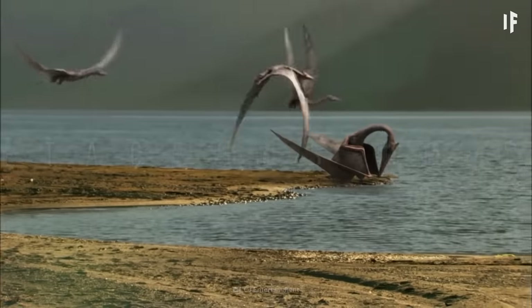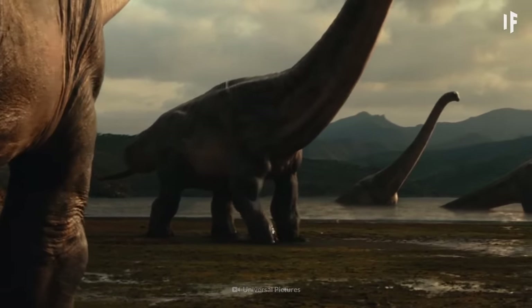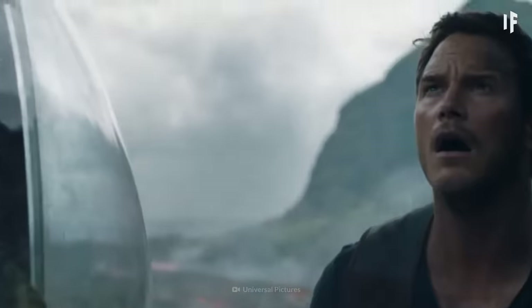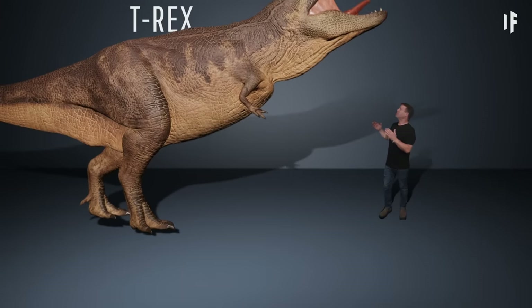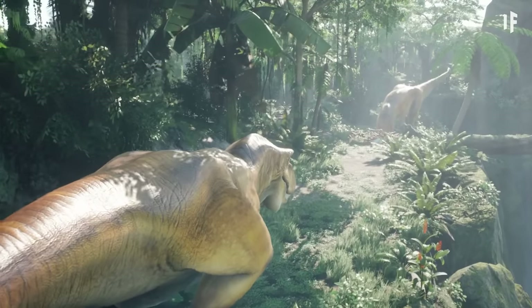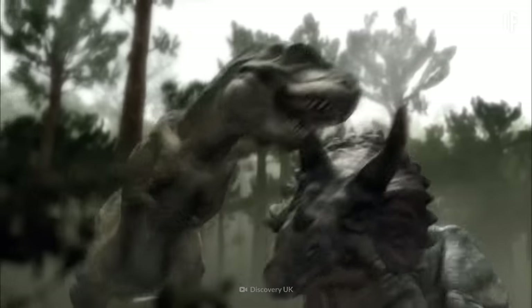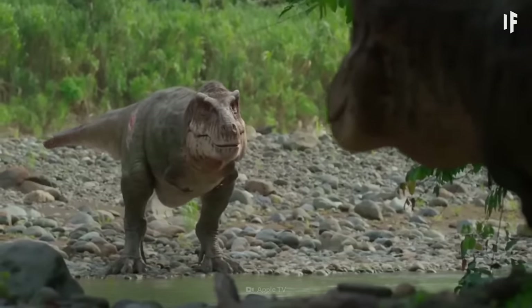We've now entered the Cretaceous period. As we've been traveling through these millions of years, you may have noticed something's missing — one of the dinosaur's biggest stars hasn't appeared yet. Say hello to the Tyrannosaurus rex. The T-Rex was a massive beast: 3.7 meters tall and 12 meters long, and a whopping 9 tons. Equipped with a powerful jaw and incredibly sharp teeth, the T-Rex dominated the Cretaceous Kingdom. It was one of the most dominant predators history has ever seen.